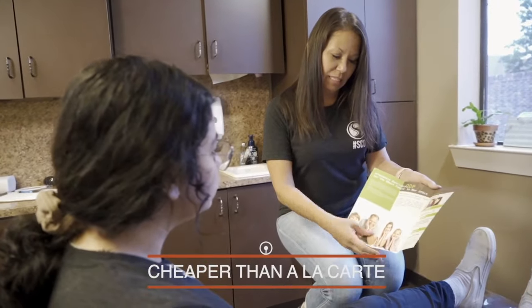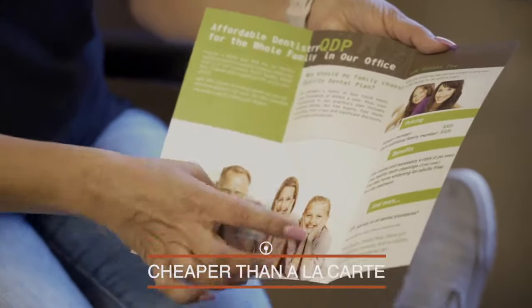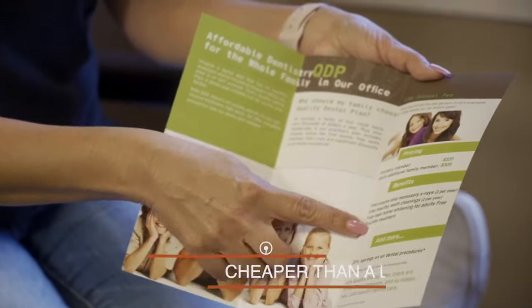When you come in for your initial cleaning, exam, and x-rays, if you were to purchase that individually it would be more expensive than if you simply purchased the Quality Dental Plan. Then on your next visit, you wouldn't pay anything.